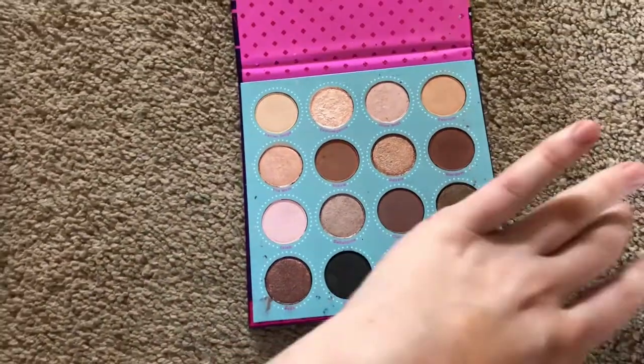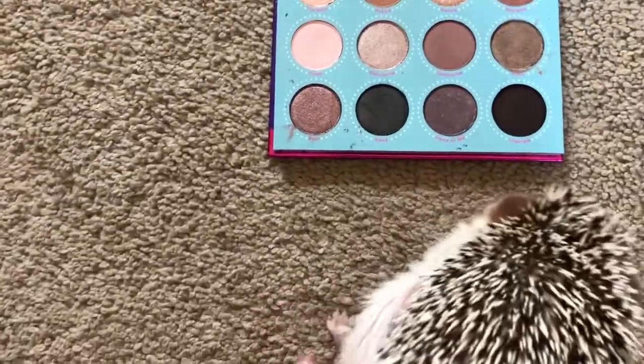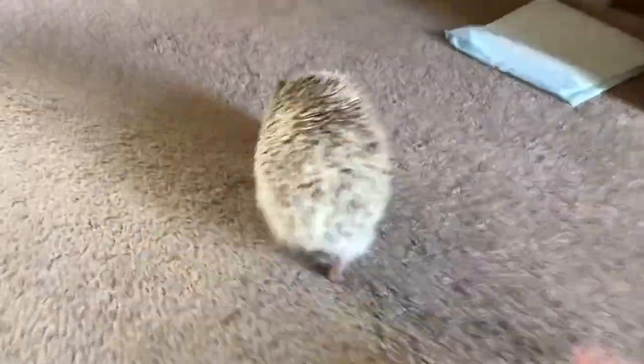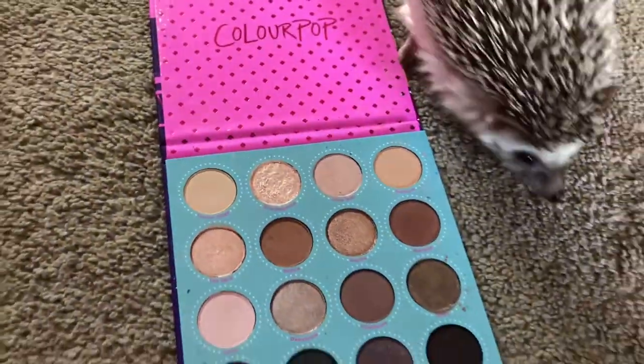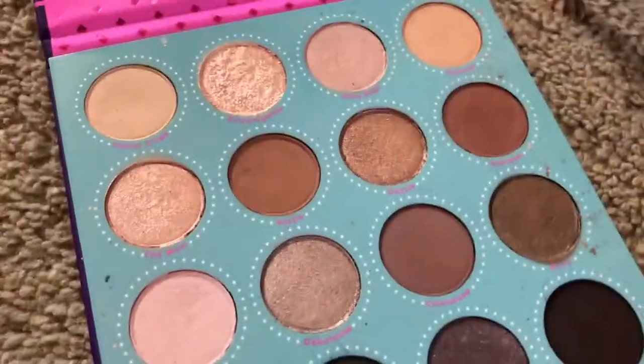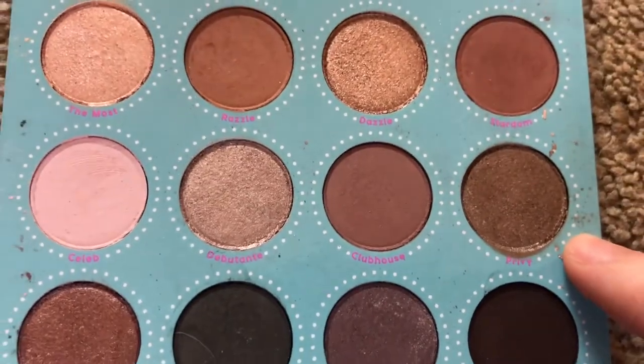Now we have the ColourPop Fame palette and she will be picking an outer corner shade. Mia, pick. Stop going that way — why do you walk so fast when you aren't near the palette? Outer corner, Mia. We're going outer corner. Okay, she stepped close to this one — this color right here. So that's our outer corner shade.